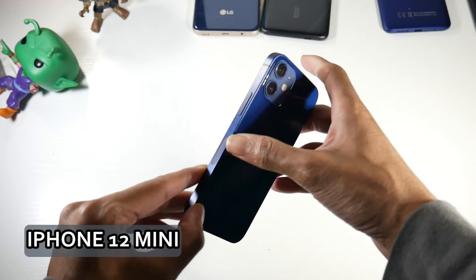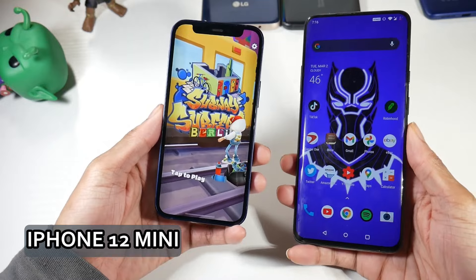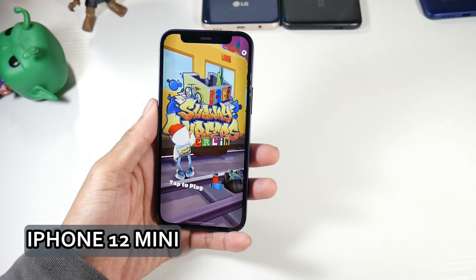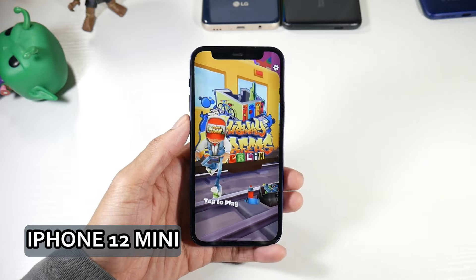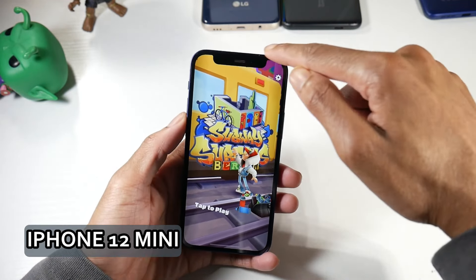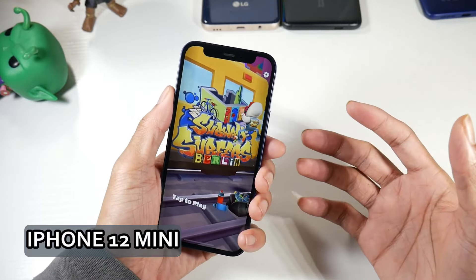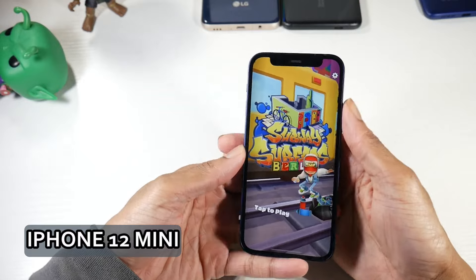This phone still has a very good display — it's an XDR OLED display with 1200 nits peak brightness at 5.4 inches. It's 1080p with 476 PPI, has really nice colors, and is pretty decent in indirect sunlight. My favorite thing about using this phone was that it's just very light and easy to hold, especially if you have smaller hands. It launched with iOS 14, so it has a few more years of software updates.